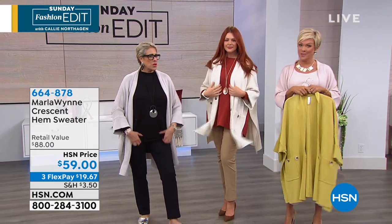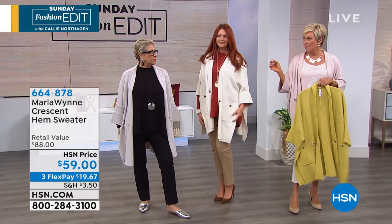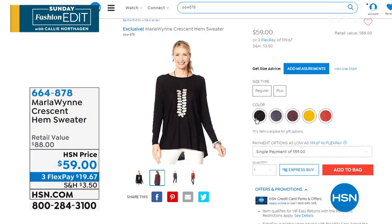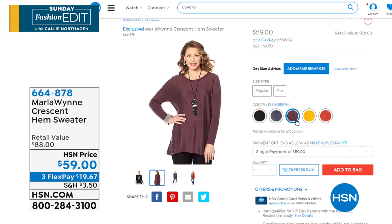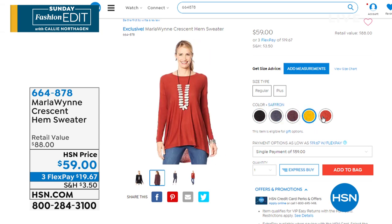Diane Gilman — happy 25 years here at HSN, by the way. This is your burnout sparkle sequins shirt, your elevated T-shirt. It has sparkles on it, a beautiful burnout floral design, a V-neck. We're calling it a slub knit, but it's so much more. Colors available: chambray, coral (a beautiful red), and sand.